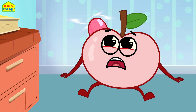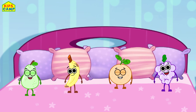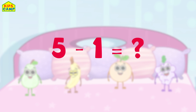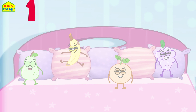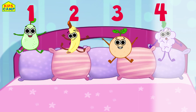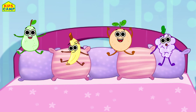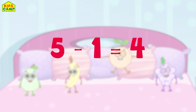Oops, one of them fell down. How many fruits do we have on the bed now? Five minus one is... one, two, three, four. We have four fruits jumping on the bed. That's right — five minus one is four!